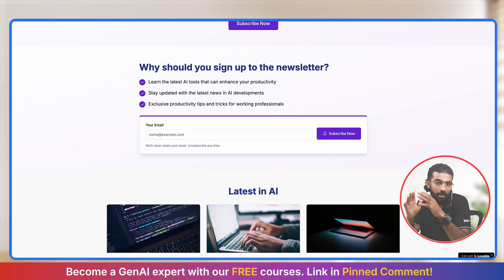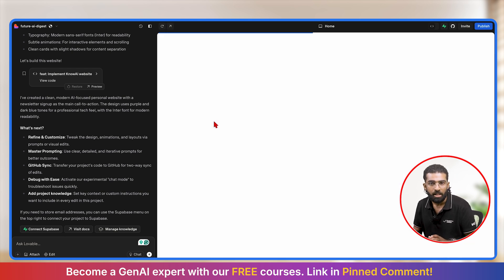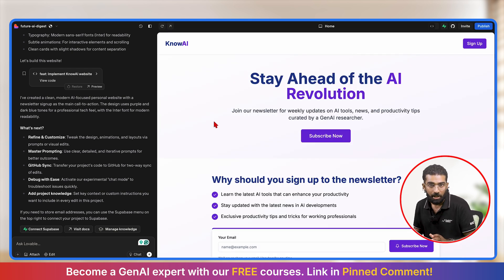One thing you need to understand while building a website is that when someone logs in or signs up, you need to save that data somewhere — for that, you need to create a database. Currently we have not created any database, so I will go back to Lovable and use Supabase to create my database.